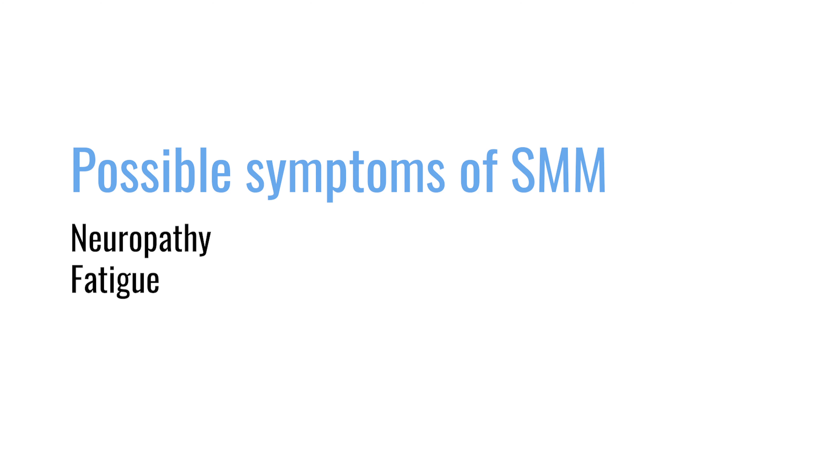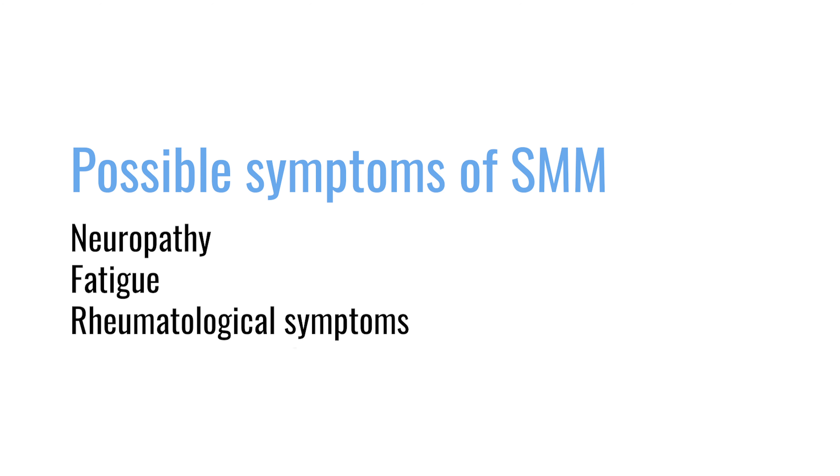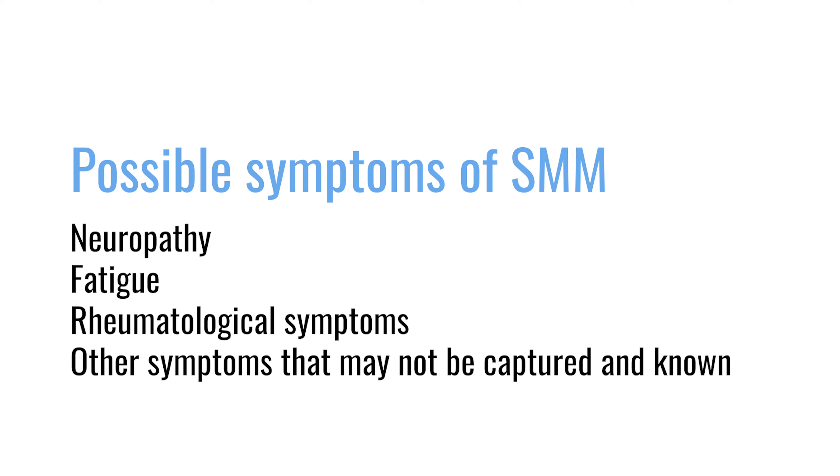Having said that, patients do have symptoms. We just don't capture it because we don't have a database of all of the other symptoms. I see patients with neuropathy, I see patients with fatigue, I see patients having rheumatological-like things. There are symptoms related to it — we just don't capture them correctly. It's very hard to capture fatigue and other things that are not very objective.